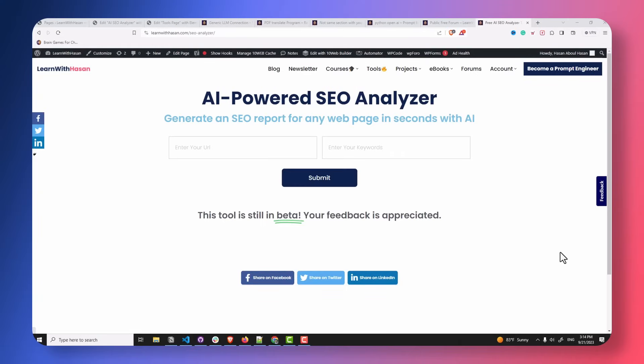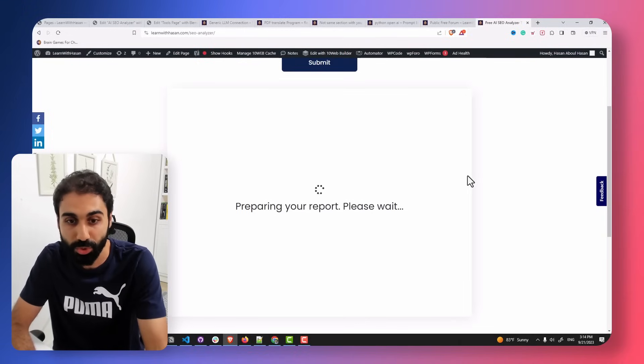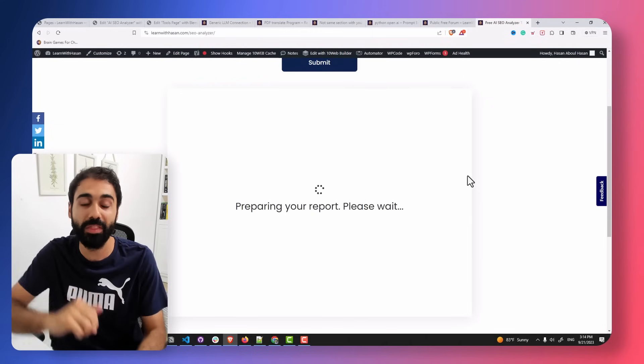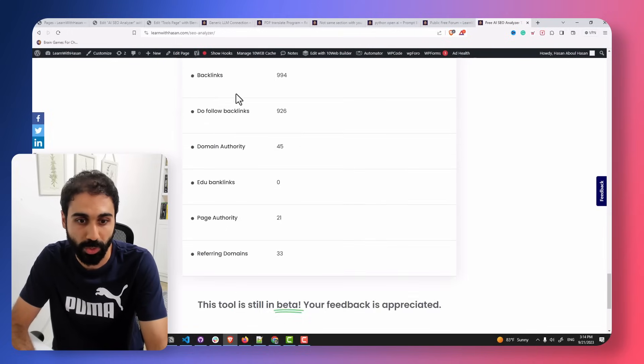This is my new tool — the AI-powered SEO analyzer that I finished just a few days ago. You give it a URL with a keyword and click submit, and the tool generates a full detailed SEO report with AI analysis. You can see there's a score, analysis with suggestions, and detailed domain metrics and info.